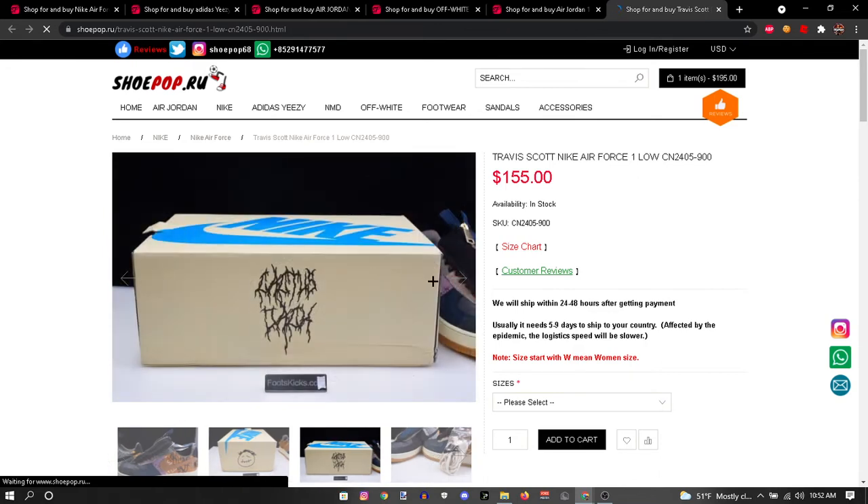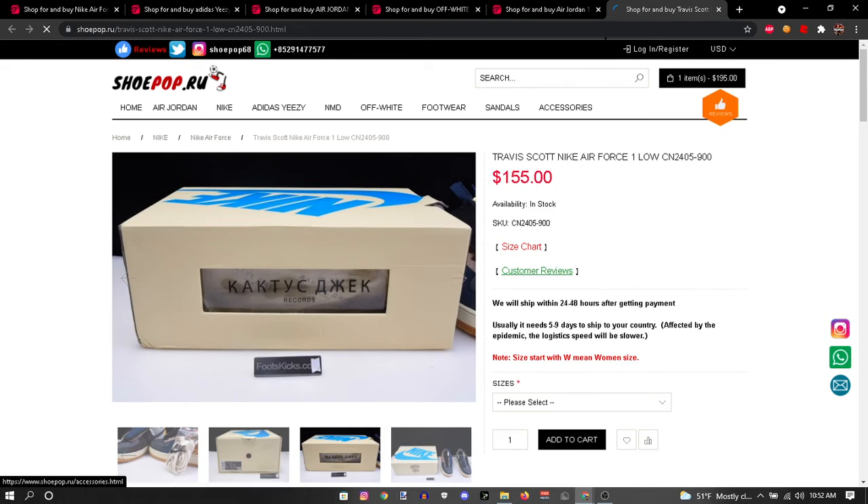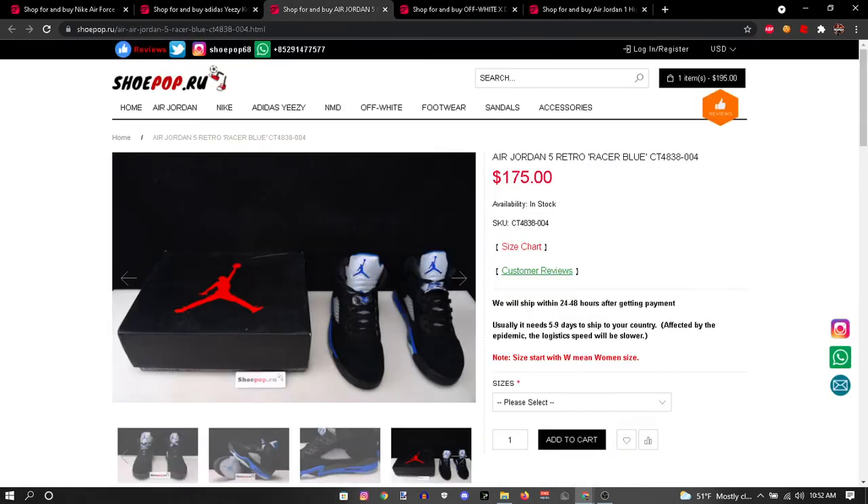They got the box too — the box is fire. I don't know how they do it. Look at that box. I need to get out of here — I'm gonna buy them right now.